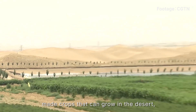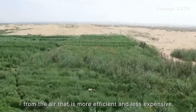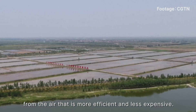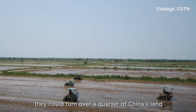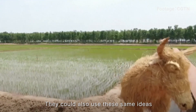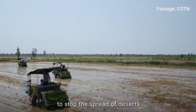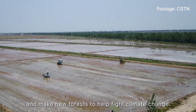They've made crops that can grow in deserts, and even created a new way to plant seeds from the air that is more efficient and less expensive. If all these new techniques were used together, they could turn a quarter of China's land — which is desert — into farmland. They could also use these same ideas to stop the spread of desert and make new forests to help fight climate change.